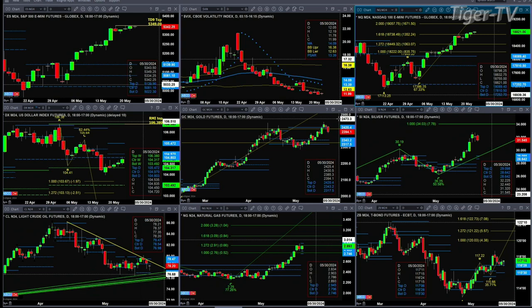Take a look at natural gas — it's got a new profile it's attempting to form. Support down at $274, resistance up at $295. And the 30-year Treasury is still in an A-to-B equal CD pattern to the upside. $120 is the price target.